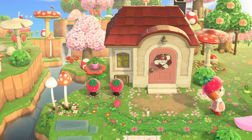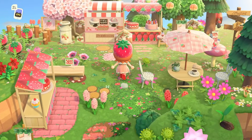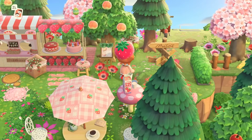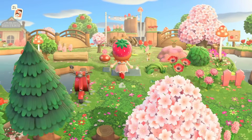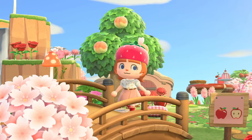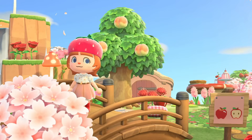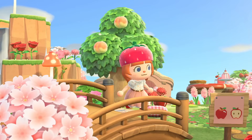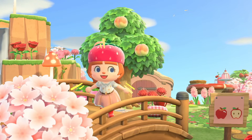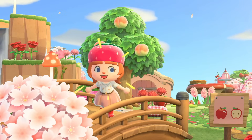I wish this island just went on forever and I could keep discovering little strawberry, apple, cherry, and tomato areas. But we are here at the end. Thank you so much Katie for allowing me to tour this island and show it to the world — this is stunning work. You can tell every step of the way how much love and thought went into every part of this island. I hope you all enjoyed it as much as I did — it was honestly life-changing. Thank you all for being here today and I'll see you in the next video. Bye!